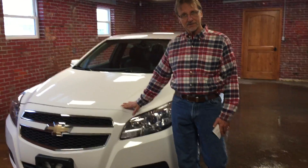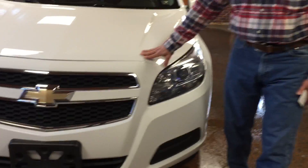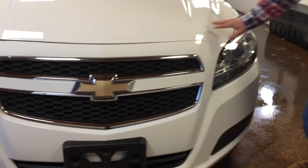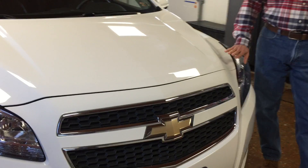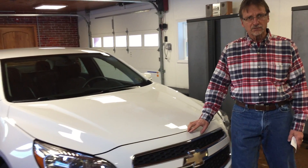It's a 2013 Chevrolet Malibu 2LT. The 2LT Malibu gives you the remote back remote car starter, nicer wheels,